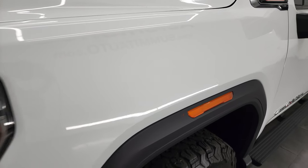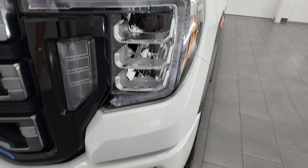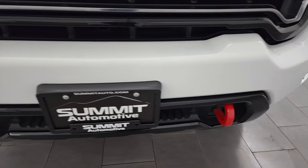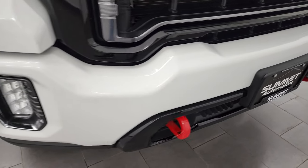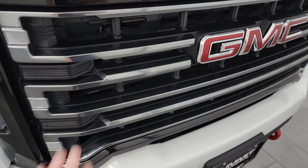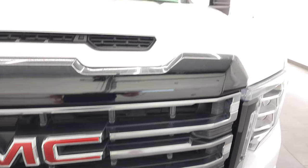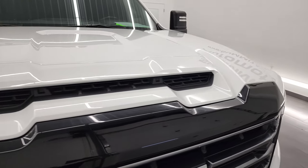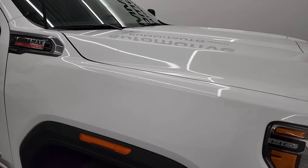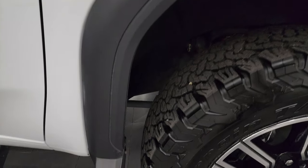LED headlamps, LED running lights — we'll turn all those on — as well as the LED fog lamps. Front bumper is in pretty nice shape, I didn't see any major dents or dings on there. It does have the red tow hooks and a silver finish grille trim. True cowl induction hood — I'll show you how that works at the end of the video. Didn't see any dents or dings on that hood.